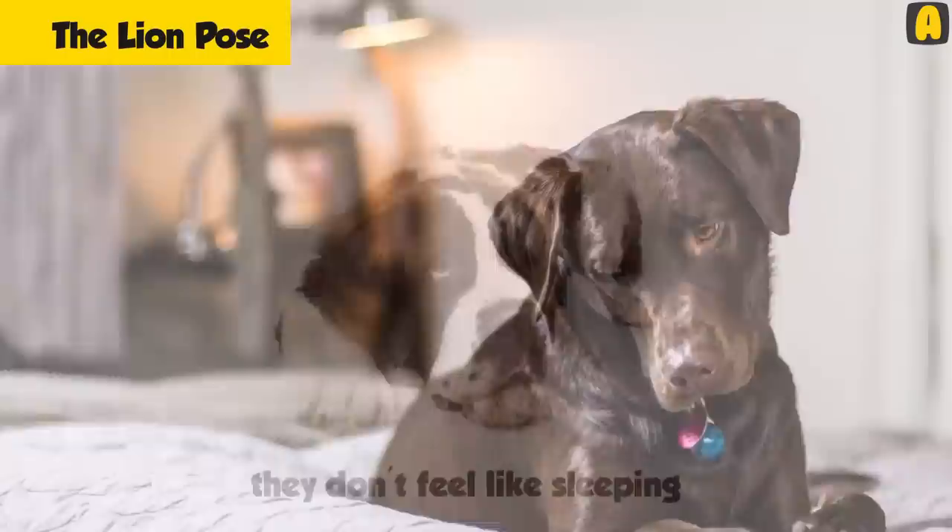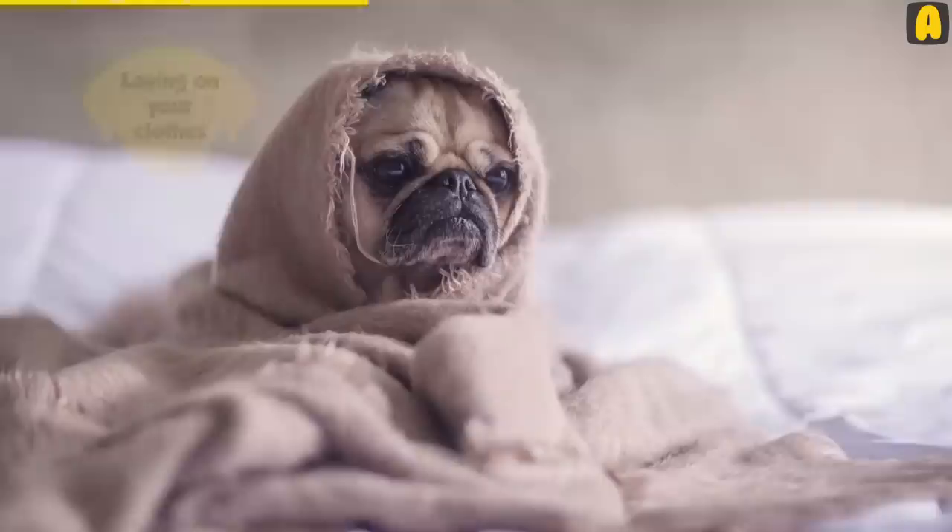Laying on your clothes: If your dog sleeps on your clothes, it means it loves you. Your clothing has your scent on it, and dogs always want to feel closer to you.